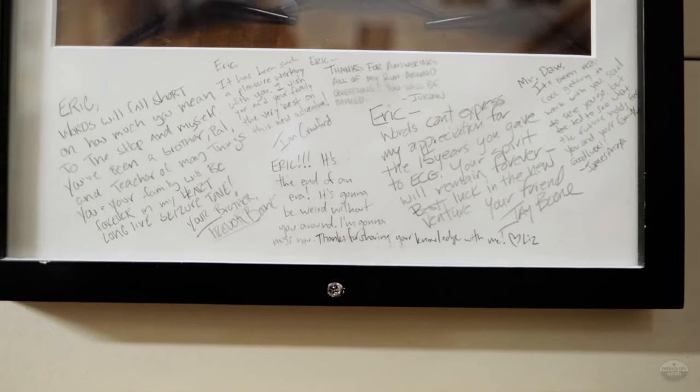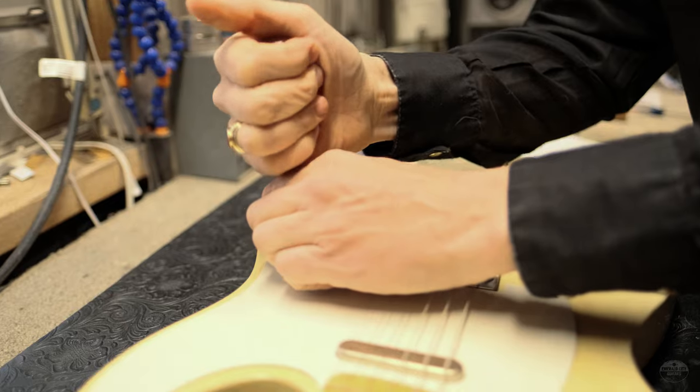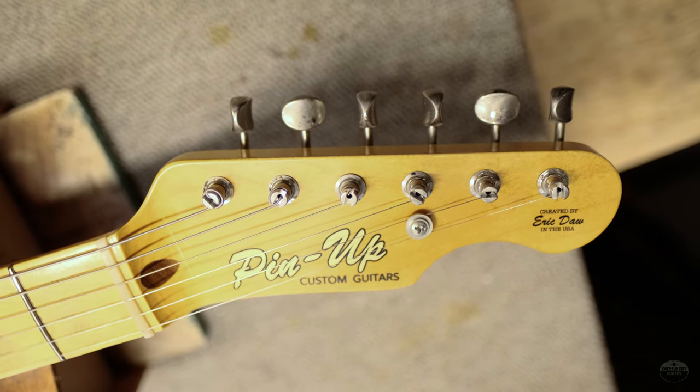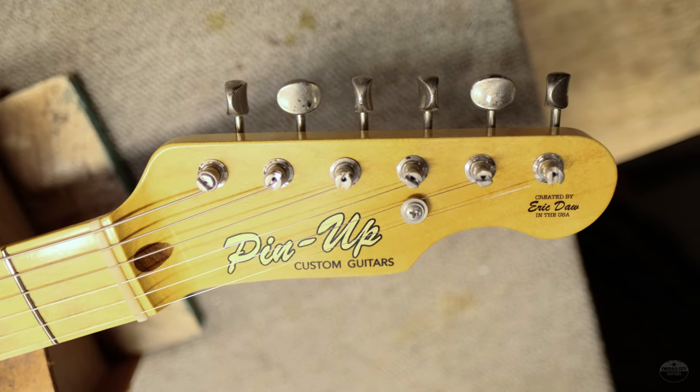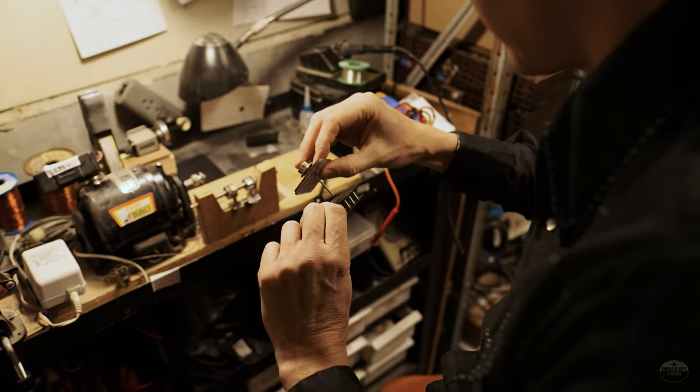I started putting together guitars probably around 2005 or so. I haven't made that many — I think 209 is where I'm at. I really don't make that many. I think I made one, painted it, put whatever random pickups in it, and it turned out nice. I thought, this is cool, but I think I can make a better one. So I made another, and thought, this is cool — I think I can make a better one.